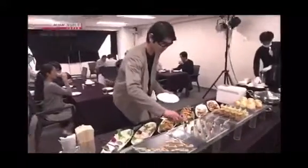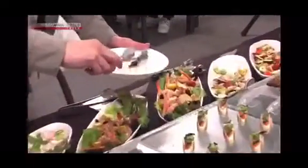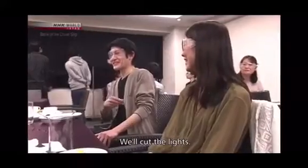Then the participants enjoy the buffet for 30 minutes. Let's see how far the fluorescent paint, which represents the virus, has spread. Everything that's glowing is smeared with the paint. It covers a wide area, including tableware and people's hands.